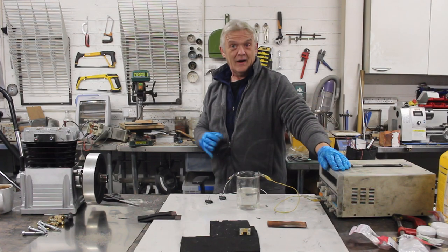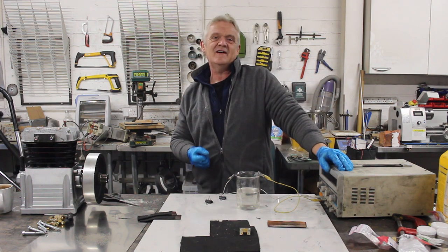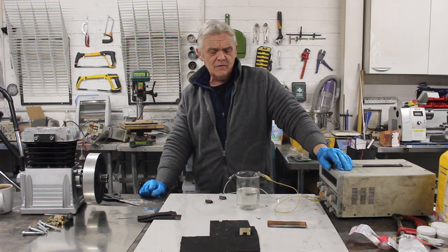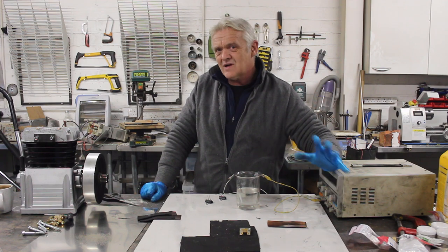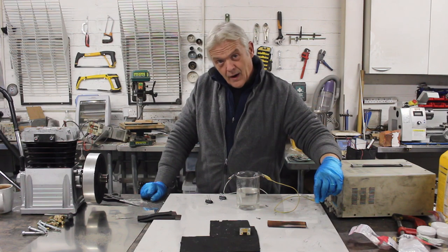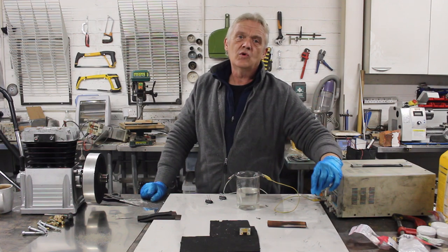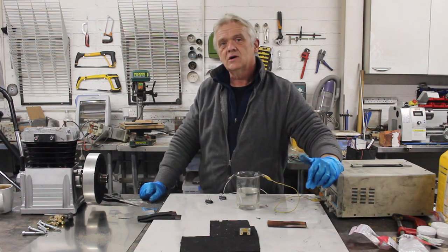That's extraordinarily easy to do, but there are real issues: it takes a tremendous amount of energy, and it will corrode the stainless steel electrodes. The goals of research are to reduce energy requirement, increase the speed of reaction, and prevent electrode corrosion. One way to increase reaction speed is to increase the surface area of the electrodes — a larger surface area gives a much faster reaction and greater gas volume generated.